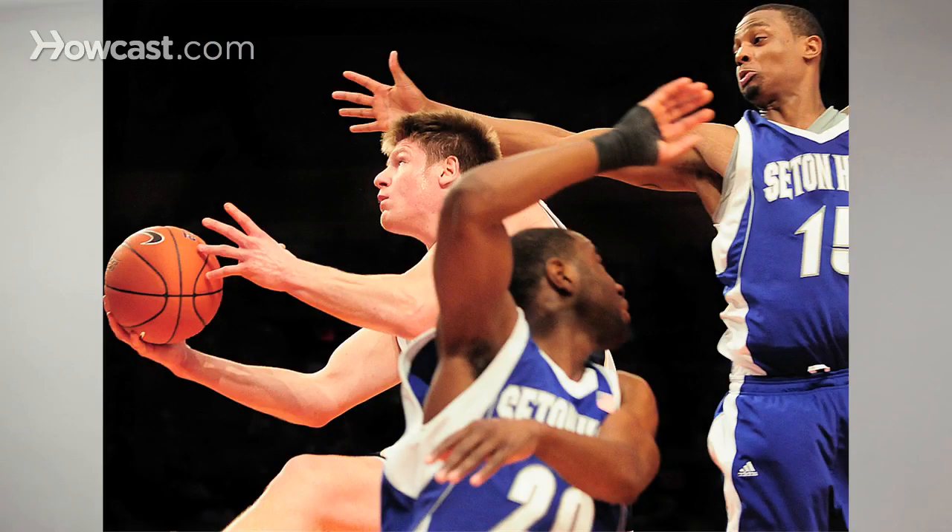Basketball is another great example of high speed photography, a little bit more difficult because it's indoors. As a result, you have to crank up your ISO, so you're going to lose a little bit of quality, but the sacrifice to get that fast shutter speed is really important because a photo like this would really be ruined if it were blurry.